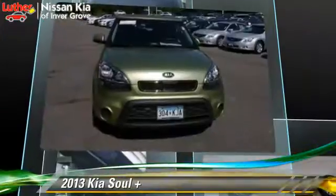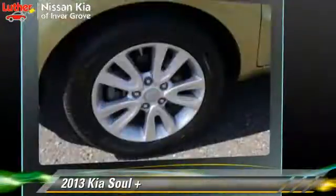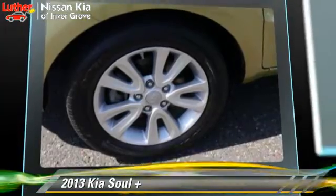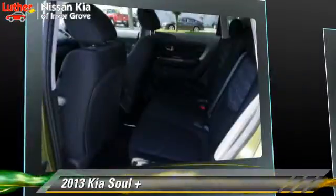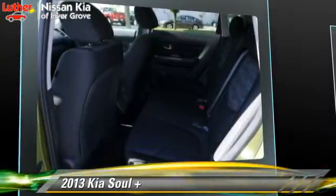Safety features include side airbags, traction control, and ABS. Comfort and convenience features include keyless entry, premium sound, and satellite radio.